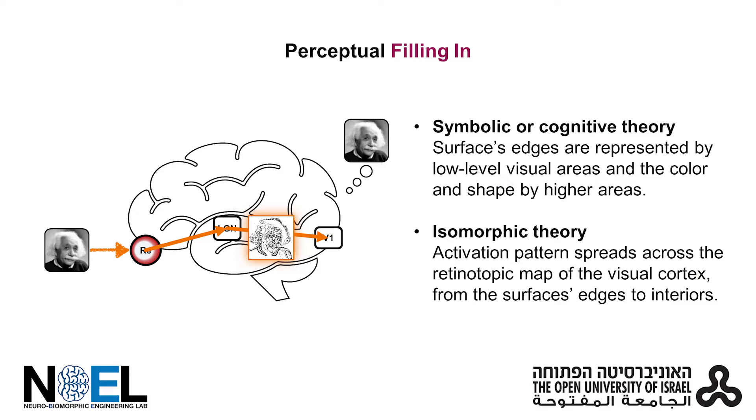This phenomenon, called perceptual filling-in, can be explained by a symbolic theory, which implies that surfaces are represented in high brain areas as metadata.